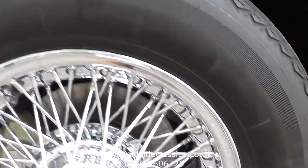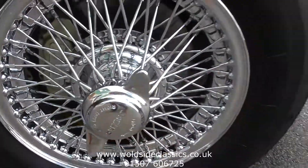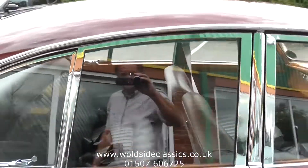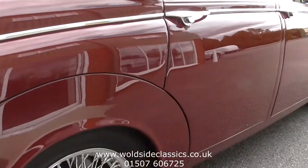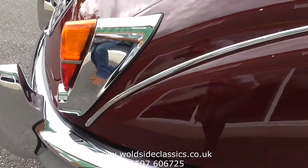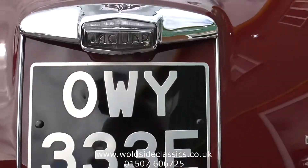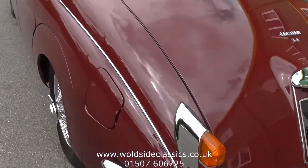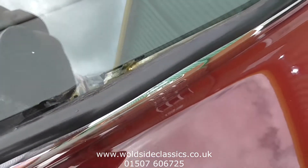Let's go to the front wheels. You can see the disc brakes through there. The panel fit is lovely — roof and glass all in good condition. It's a 3.4 manual with overdrive and power steering.